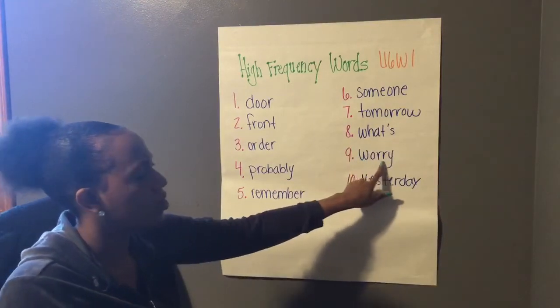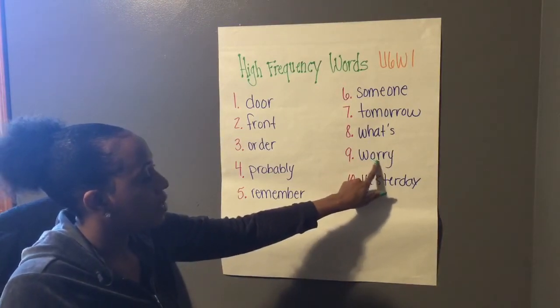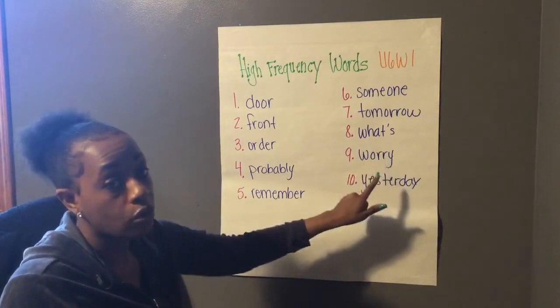Nine, worry. So in this case, that O-R — there's that bossy R — is making the O make the ER sound. So it's worry. Not worry, but worry.